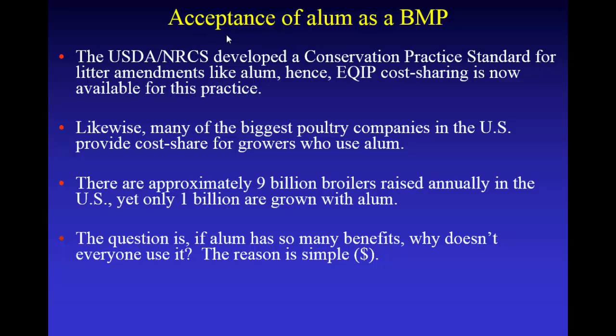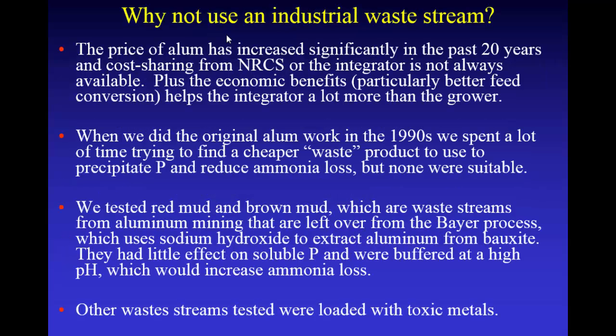There are about nine billion chickens grown in the U.S., and yet only one billion are grown with alum. So the question is: if it's so great with so many benefits, how come more people aren't using it? The answer is pretty simple — it's money. Alum has gotten very expensive in the last 20 years. When I first started doing this research it was $200 a ton, and now we bought some recently and it would translate to about $600 a ton. There's not always cost sharing from NRCS or an integrator, and a lot of those economic benefits, such as improving feed conversion, really go back to the integrator. It helps the integrator a lot more than the grower.